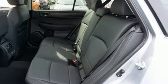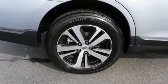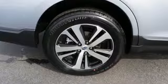Live in the moment and love every minute in your Subaru. Stop in for a test drive and make it yours today.